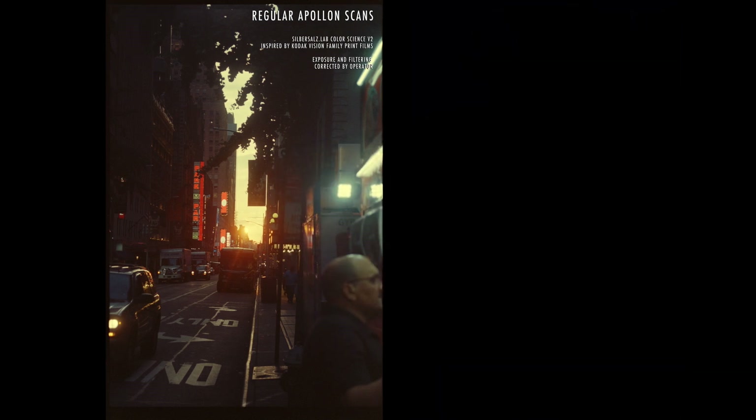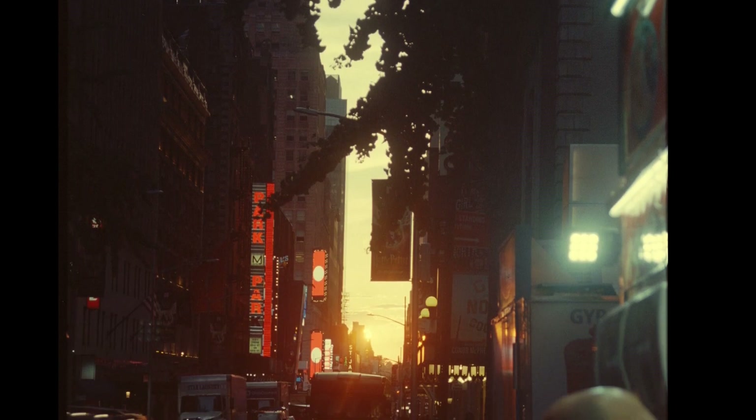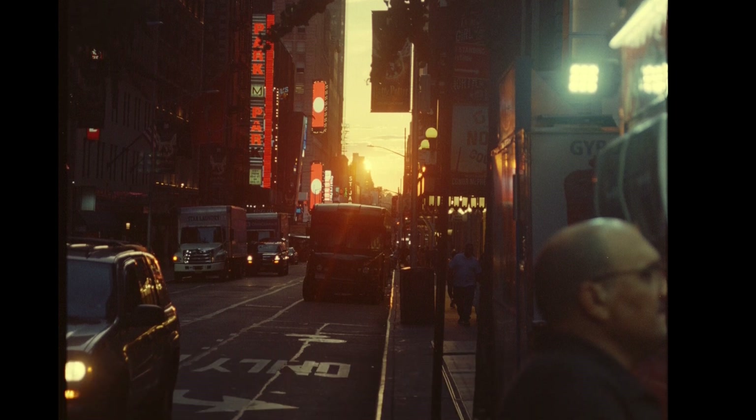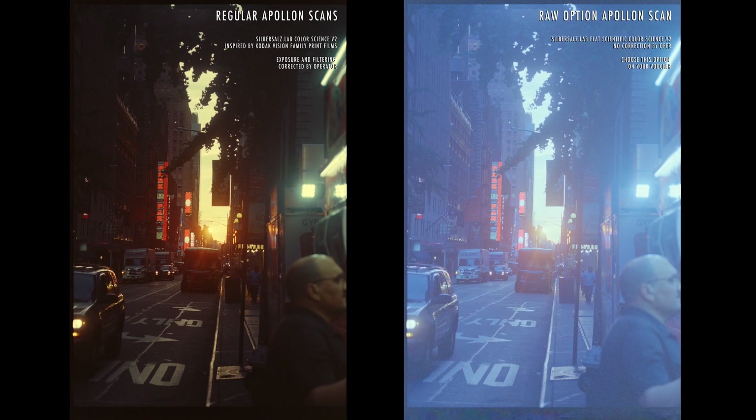Our recommendation is the regular Apollo 14k scan option for a standard and decent look, which can still be graded more to your desire. However, at the end the decision is yours.